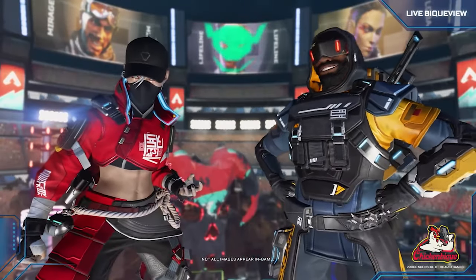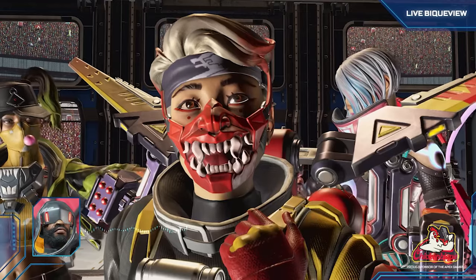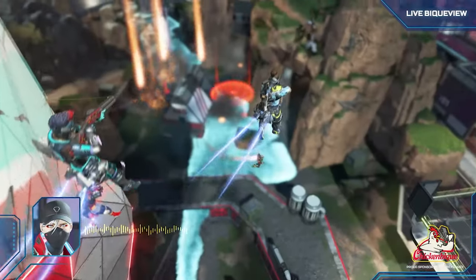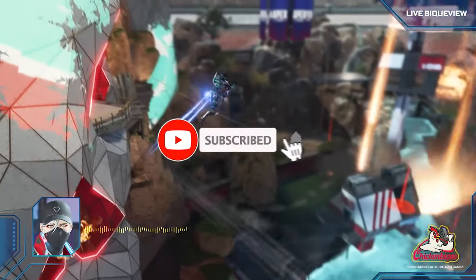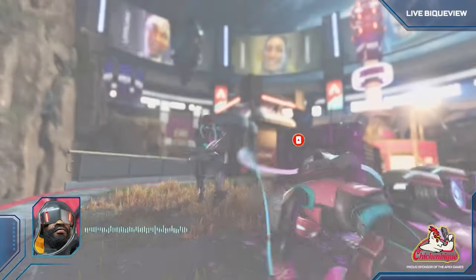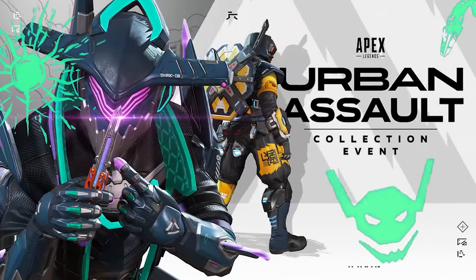The new event trailer just got dropped for the Urban Assault Collection Event by Respawn themselves, and we now have mini patch notes and a lot of information about this with new features coming as well. Every now and then Respawn has events that are a little scummy with a lot of skins for no reason, but then they have events that are actually fun — and this is one of those events that looks actually fun. The trailer is playing in the background.